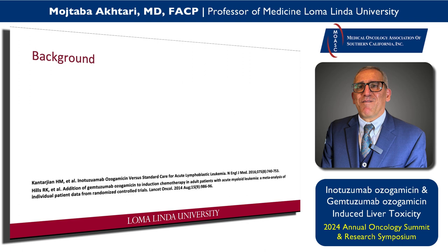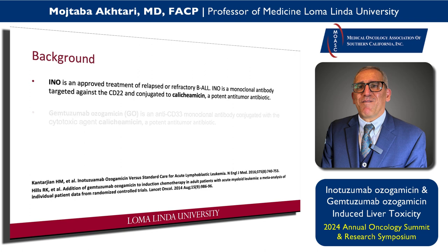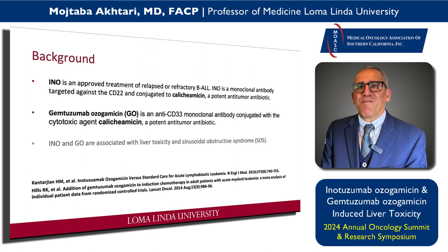Both are FDA approved and have been in practice for some time. Interestingly, both of them can cause liver toxicity and sinusoidal obstructive syndrome, which is the new term for veno-occlusive disease or VOD. They can also cause thrombocytopenia, and these two findings are actually related.